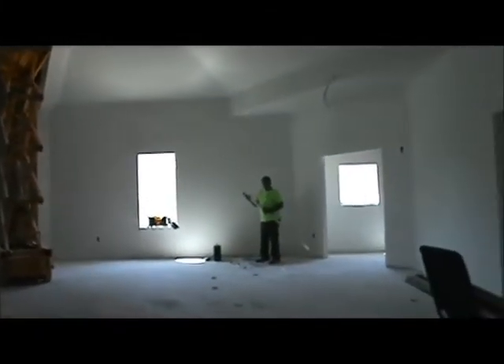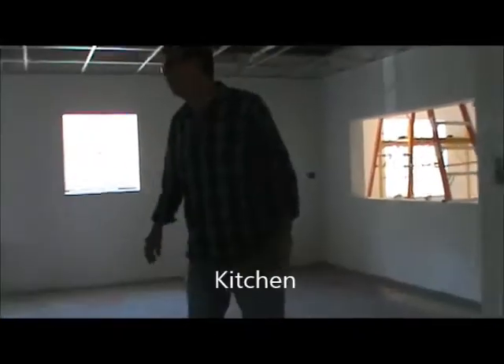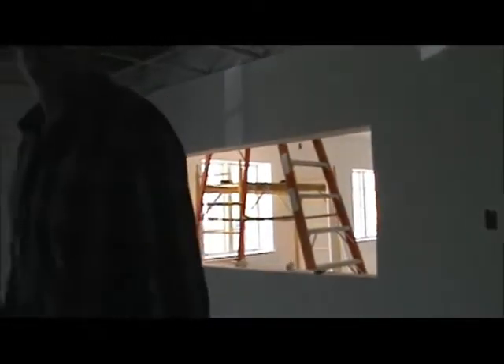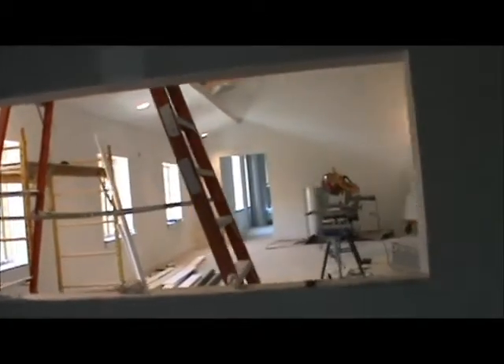Let's fly over into the kitchen. It looks small now, but once we get all the fixtures and cabinets working it'll be quite sufficient. You can see the pass-through into the new Woodside Cafe. Let's come on in to the cafe.